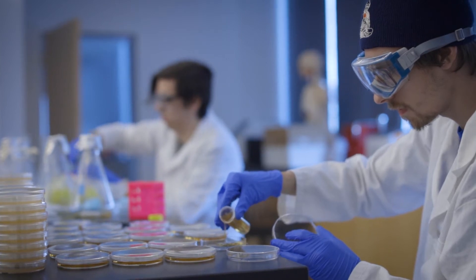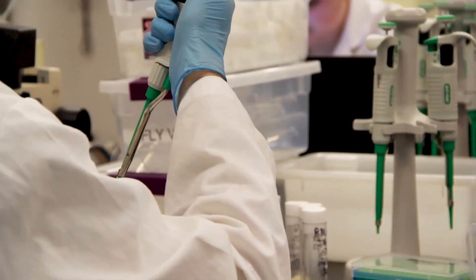Third is the dedicated staff and faculty here. Myself as well as other professors in our program are really dedicated to making sure that you, our students, grow, prosper, excel, and become the best biological engineers possible.